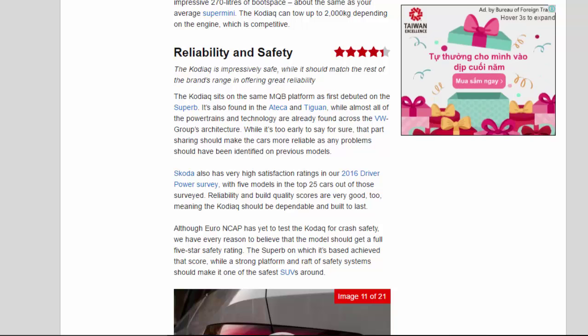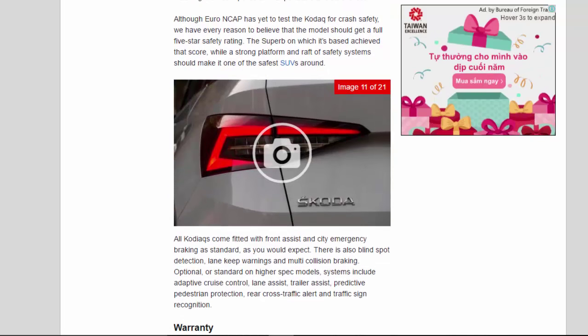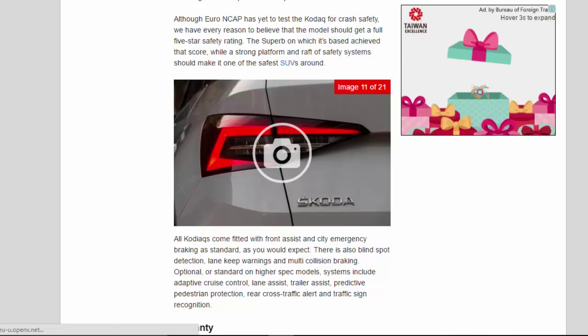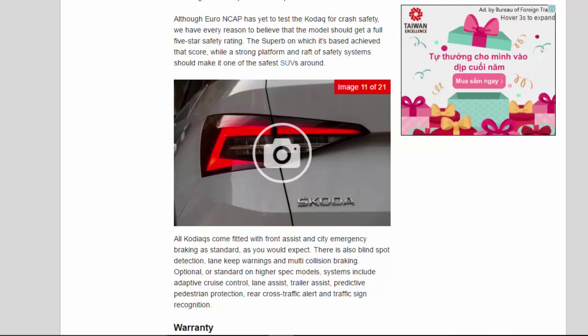All Kodiaks come fitted with Front Assist and city emergency braking as standard. There is also blind spot detection, lane keep warnings and multi-collision braking. Optional, or standard on higher-spec models, systems include adaptive cruise control, lane assist, trailer assist, predictive pedestrian protection, rear cross-traffic alert and traffic sign recognition.